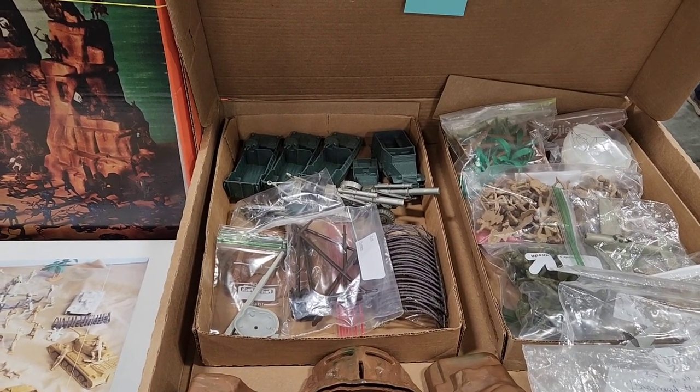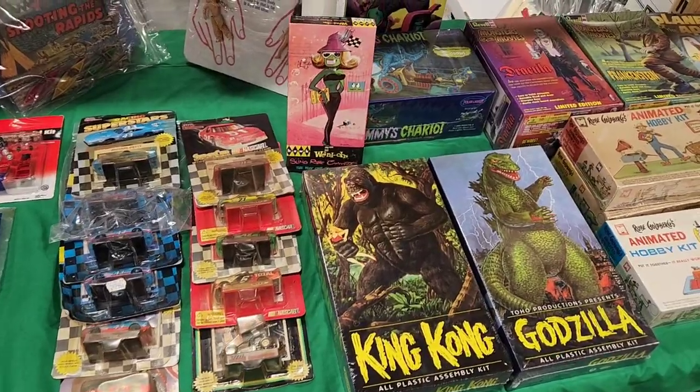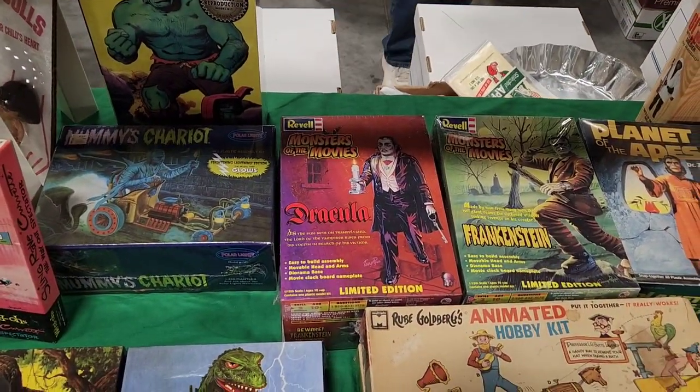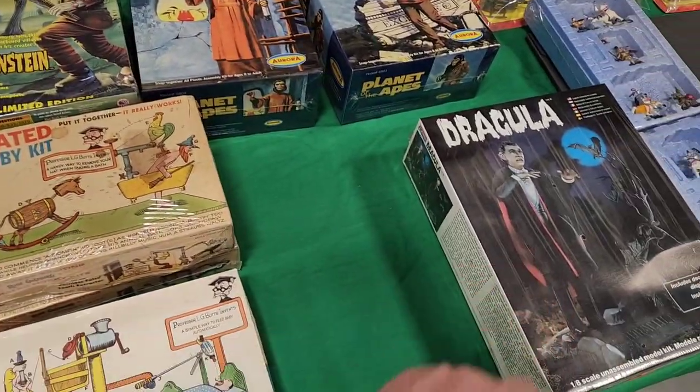I love these model sets here. Check these out — King Kong, Godzilla, Dracula, Monsters of the Movies, Planet of the Apes. Wow. And Dracula — very nice.